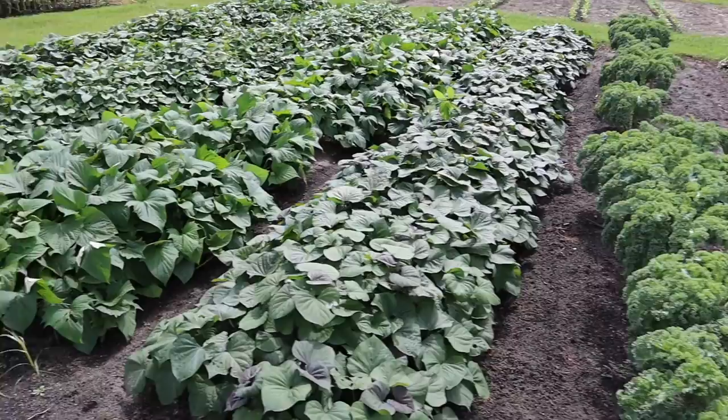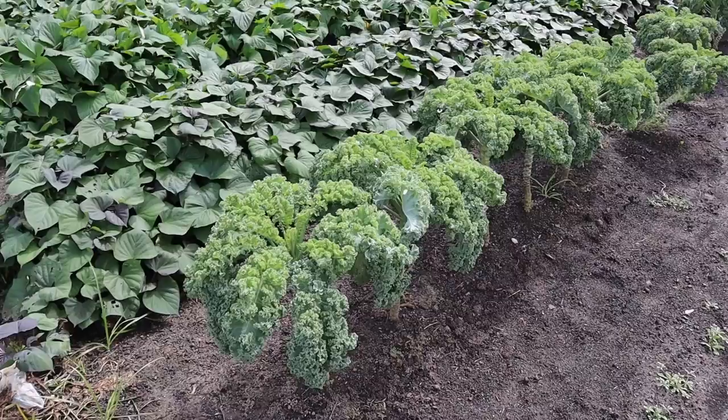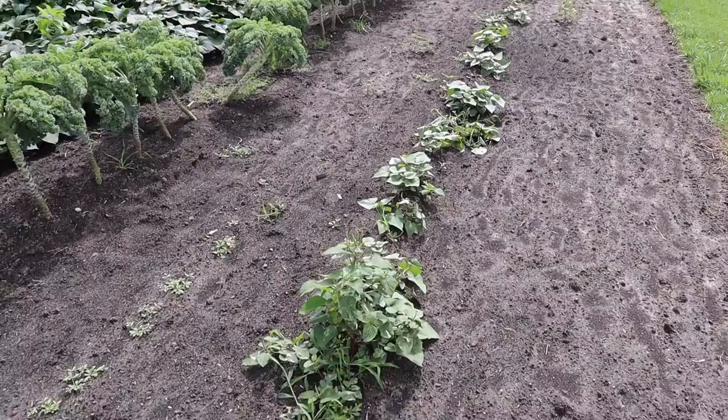This kale just amazes me every day how it's still kicking along and hasn't bolted yet. I've kind of got the goal in mind to see if I can have this stuff in the garden an entire year — I think we planted it last October. Still got a few months of hot weather to survive, but it's still producing tasty vegetables for us.